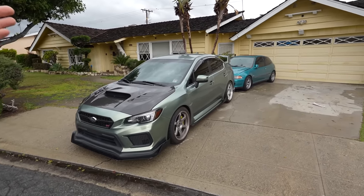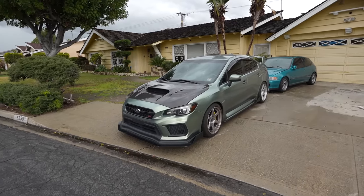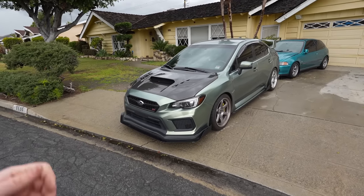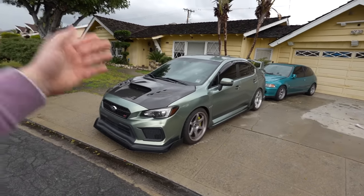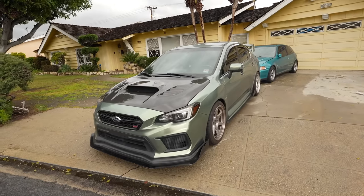So today, I'm going to explain why I was wrong about this car — every little thing that I do like, and a couple of things that I don't like. There are a few of them. It's not perfect, but damn, it's a really good car right out of the box. So let's jump into it.